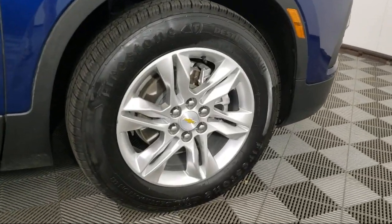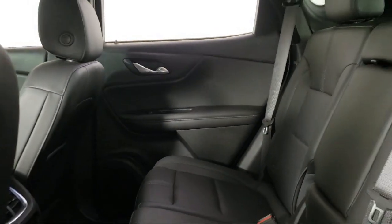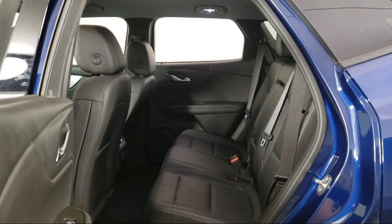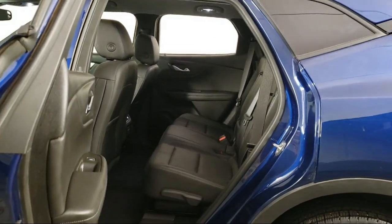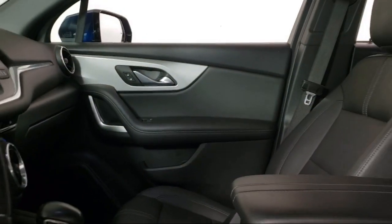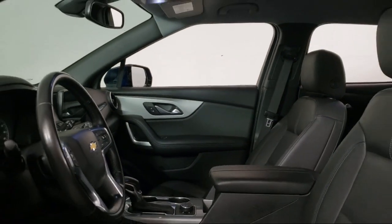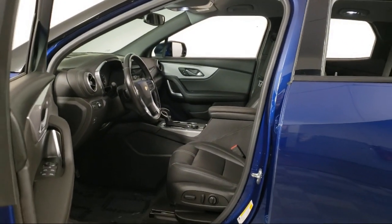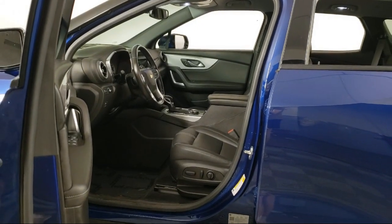Invergrove Toyota is committed to exceptional customer service and creating lifelong connections with our customers. We aim to make your dealership experience as smooth as possible from the moment you set foot on our showroom floor to the moment when you drive off our lot in the vehicle that is just right for you. So give us a call or stop by Invergrove Toyota today.